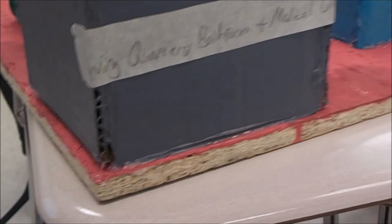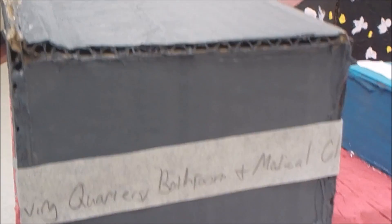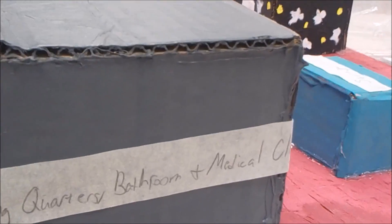This is Team Tornado's Mars Colony, and right now you're looking at the Living Quarters, also known as the Gray Building. The Living Quarters includes a bathroom, a medical clinic, and bedrooms. It also includes such needs as a kitchen and a laundry room if necessary.